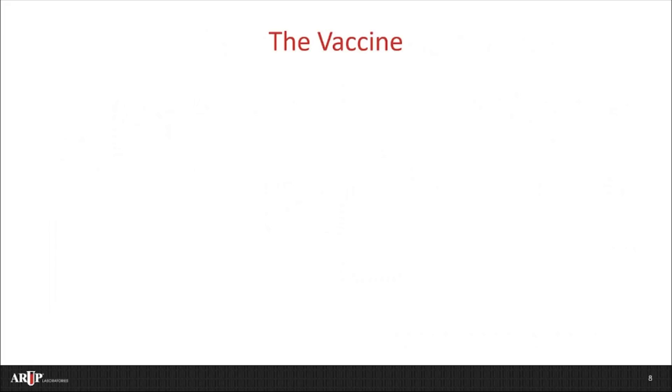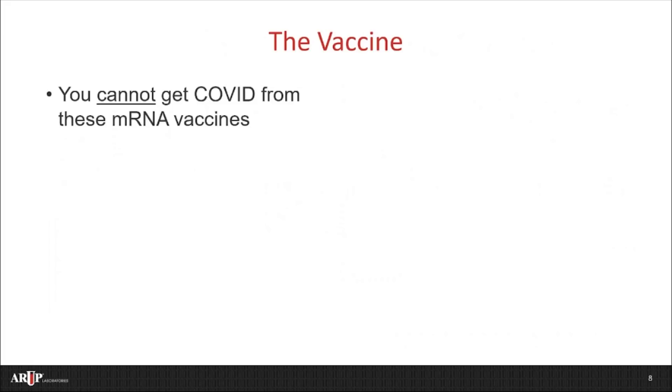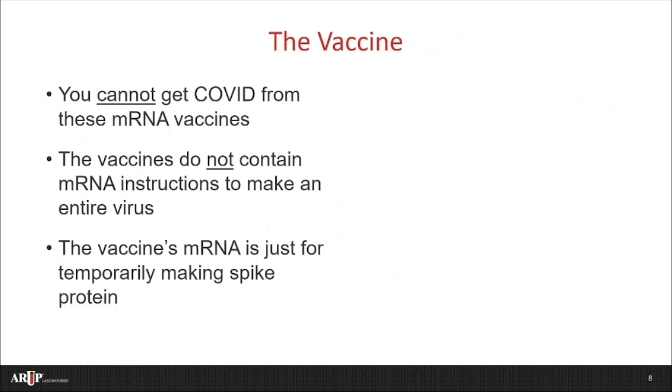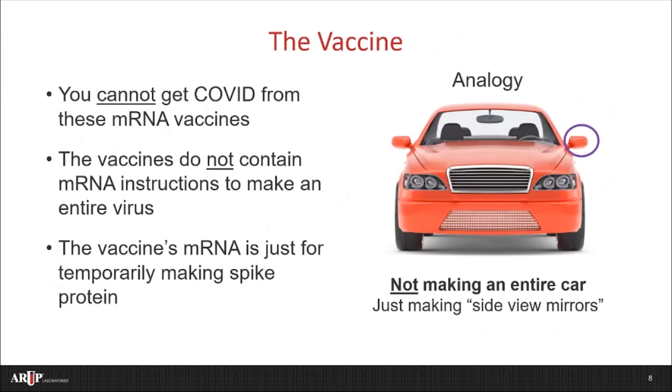There are some really important points to remember here. You cannot get COVID from these mRNA vaccines — it is biologically impossible. The vaccines do not contain mRNA instructions to make an entire virus. The vaccine's encoded mRNA is just enough information to temporarily make some spike protein. You can think about it like this fancy red car: it's just like making some side view mirrors sticking off the side of the car. No matter how many mirrors you may build, mirrors alone can never actually become a car.